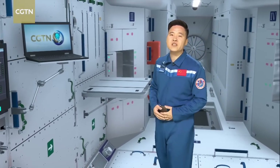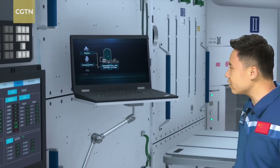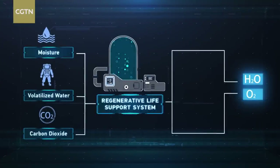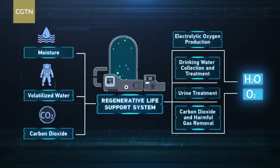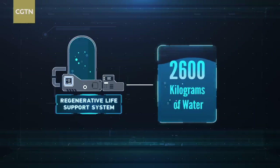Scientists developed a special recycling system to support life in space. The system can collect moisture, volatilized water, and carbon dioxide released by the taikonauts — even urine is processed. All of that is done through subsystems such as electrolytic oxygen production, drinking water collection and treatment, urine treatment, and carbon dioxide and harmful gas removal. Within just a year, the system has recycled over 2,600 kilograms of water.